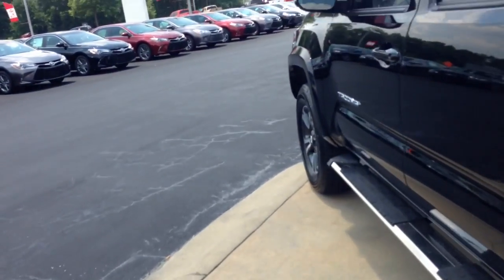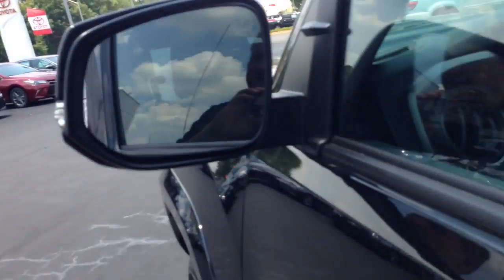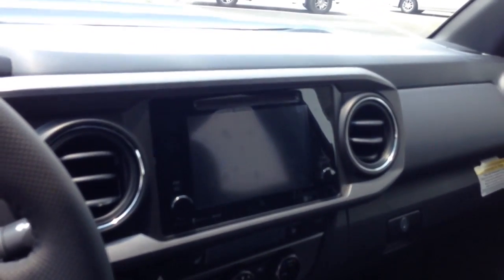I'll show you the interior of it also. This one's actually equipped with the blind spot monitors — you can see here the indicators in the mirror. Smart key system: as long as you have the key in your pocket, you walk up and touch the door, it automatically unlocks for you. AM/FM stereo CD player with an integrated backup camera and navigation.